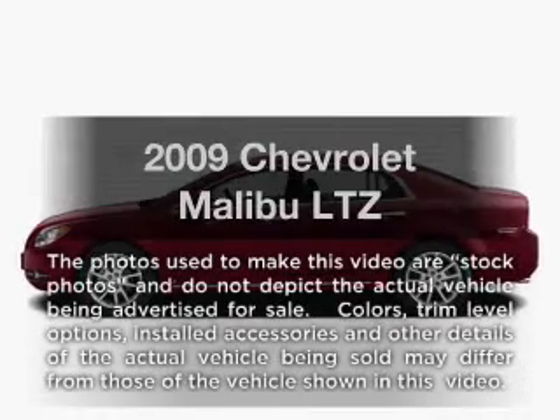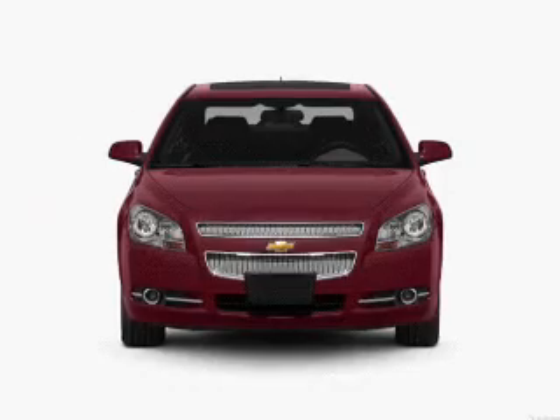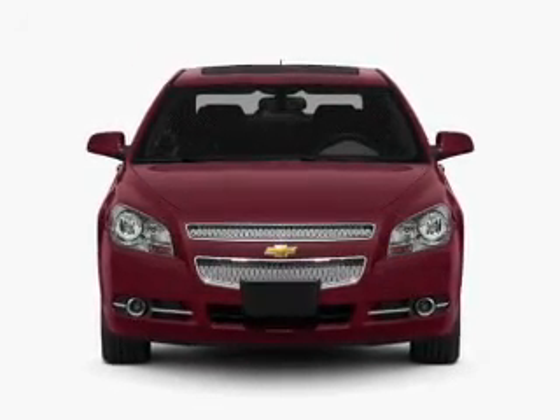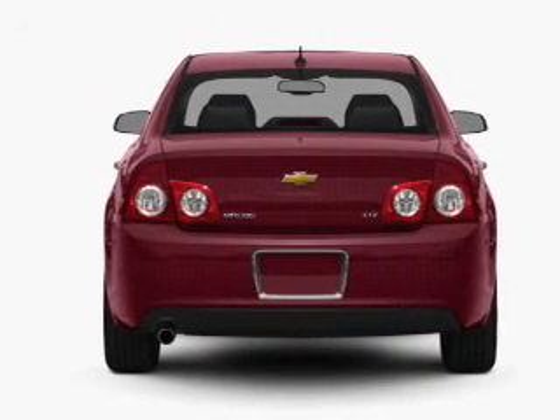Get noticed in this 2009 Chevrolet Malibu. Travel the roads in style and comfort in this great vehicle with a solid six cylinder engine. The powertrain includes front wheel drive driven by a six speed automatic transmission.